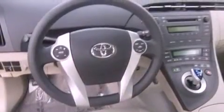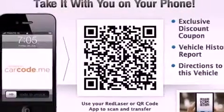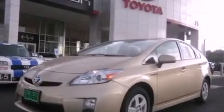Its top features include air conditioning with automatic climate control, steering wheel controls, a rear window defroster, a CD player, alloy wheels, an anti-lock braking system, and cruise control.